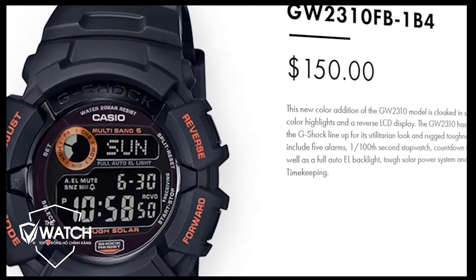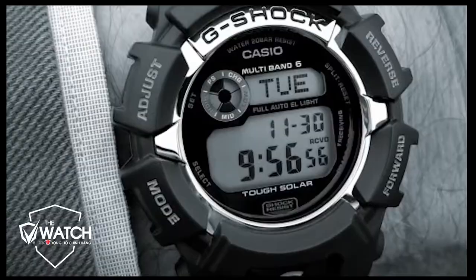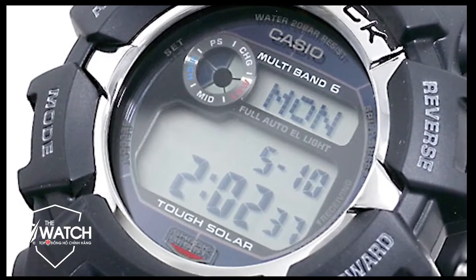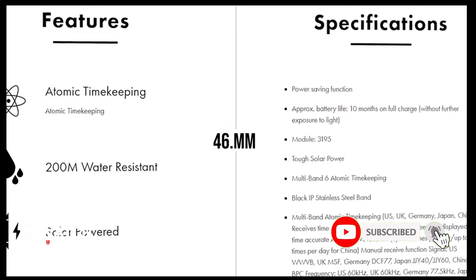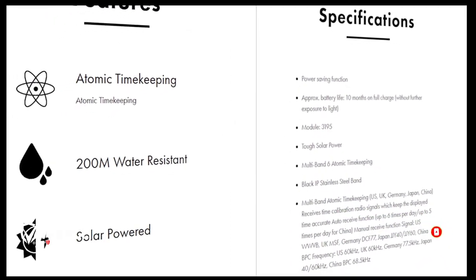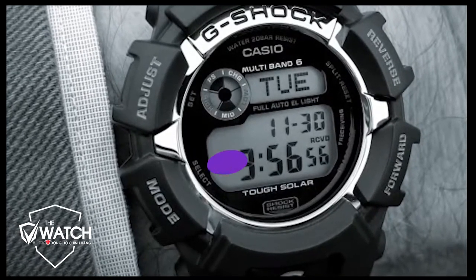The watch crafts a 12/24-hour pattern for effective functioning. It also features a 1/100 second stopwatch that's truly helpful. The design features a 46mm case with resin construction and a mineral window, making it durable and long-lasting. The digital display is what people desire, with quartz movement for better functioning.